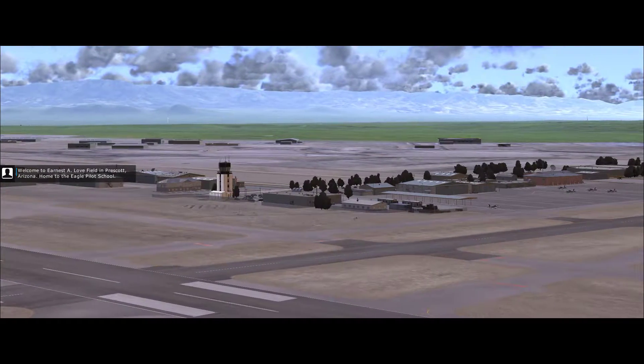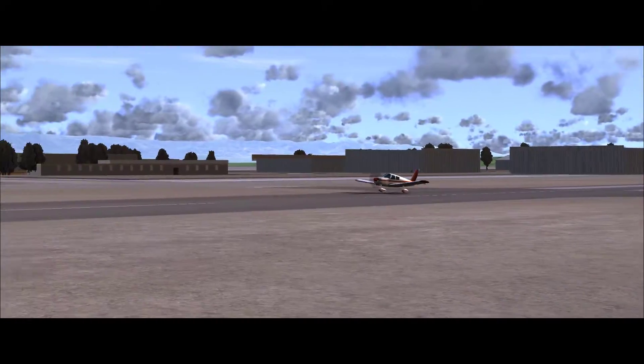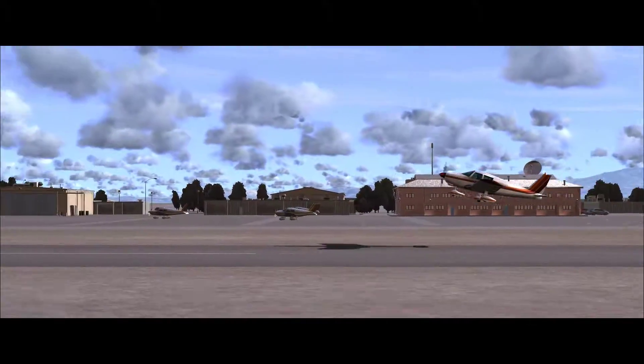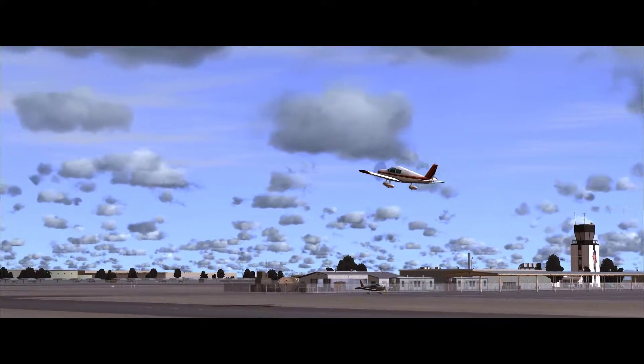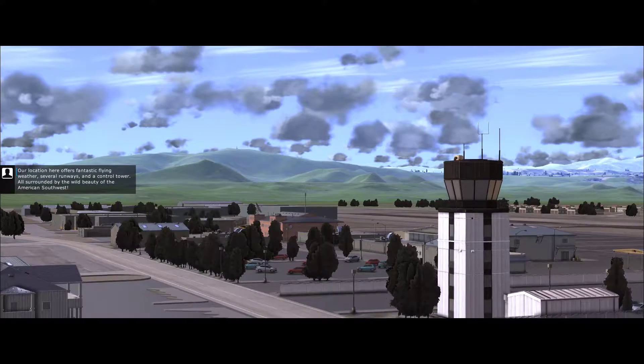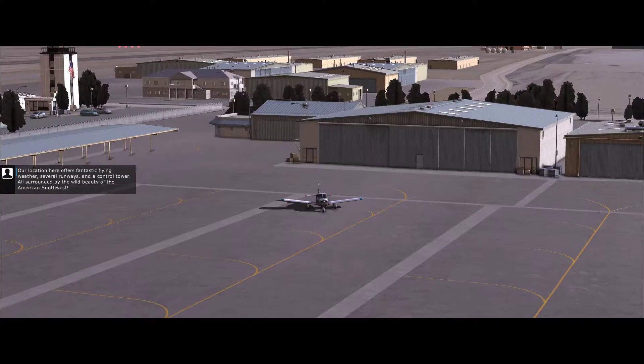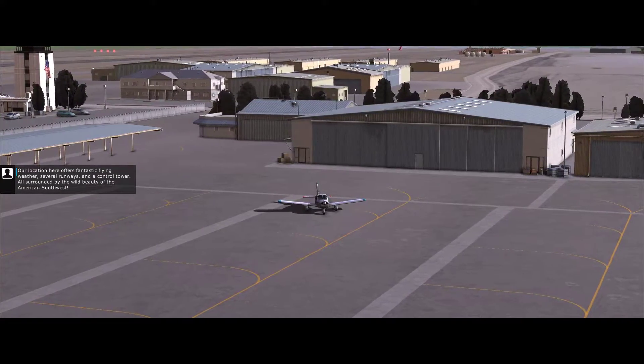Welcome to Ernest A. Love Field in Prescott, Arizona, home to the Eagle Pilot School. Our location here offers fantastic flying weather, several runways, and a control tower, all surrounded by the wild beauty of the American Southwest.